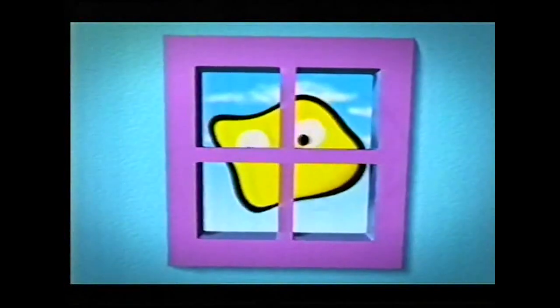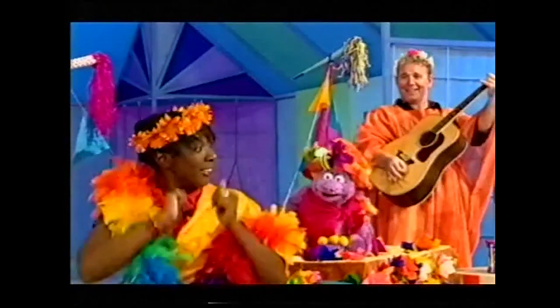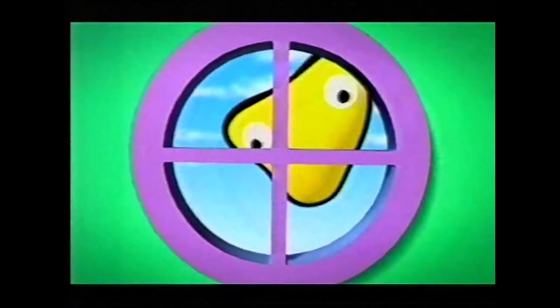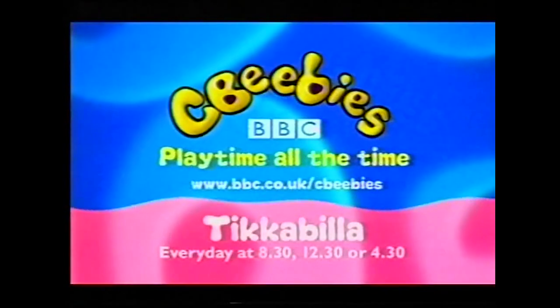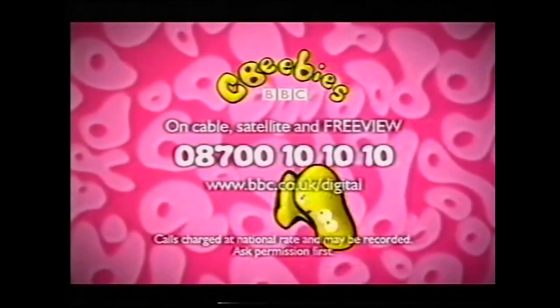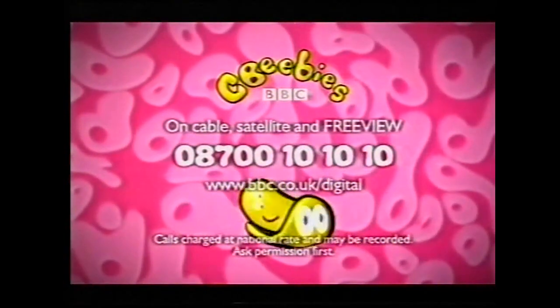What's through the windows? See what's through the Tickabilla windows at 8:30, 12:30, or 4:30 every day on the CBeebies channel. CBeebies is available with others on cable, satellite, and now Freeview — a new 30-channel line-up. For your free guide, call 08700 101010. CBeebies, CBeebies.